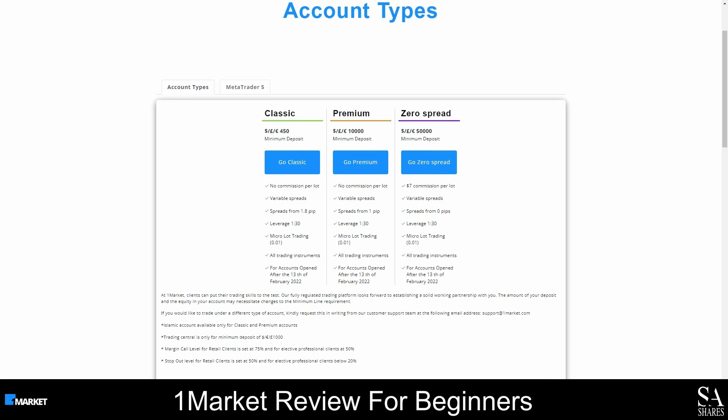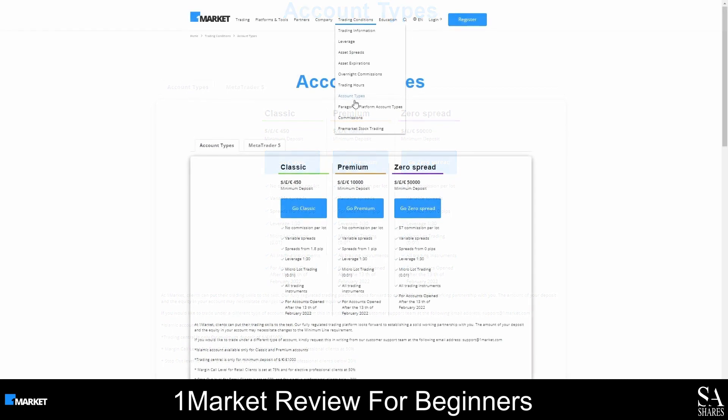If you deposit at least 1,000 US dollars, you will have access to Trading Central. Only one type of account can be used at a time, and if you would like to change your account type, you can email the customer support team. To learn more about the accounts and trading conditions OneMarket offers, click on the Trading Conditions tab and choose the Account Types option.